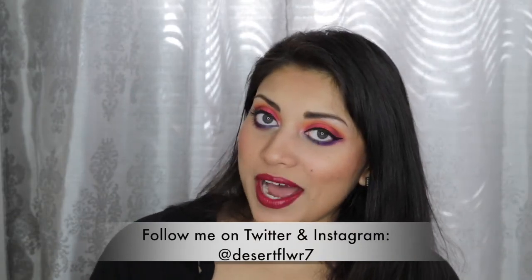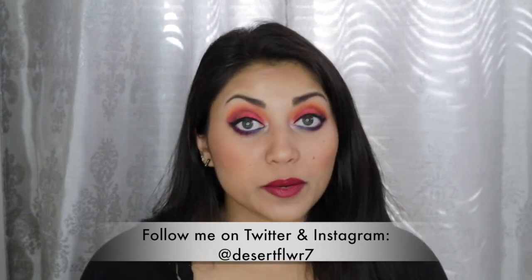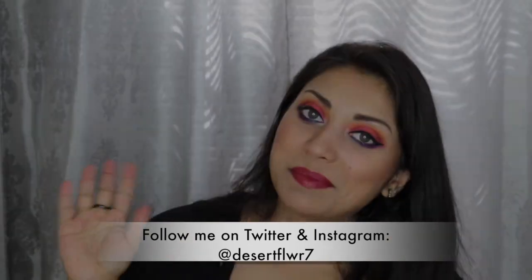Alright guys, that's it for my BoxyCharm unboxing. I hope you guys enjoyed. Please subscribe if you haven't already, give this video a big thumbs up, and I will see you guys in my next video. Bye!